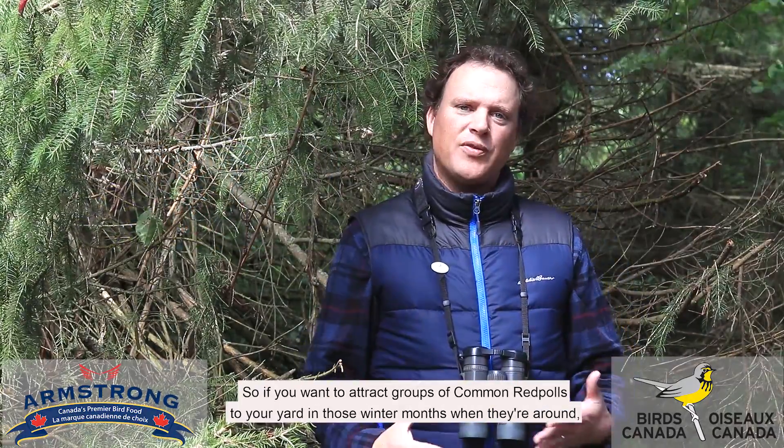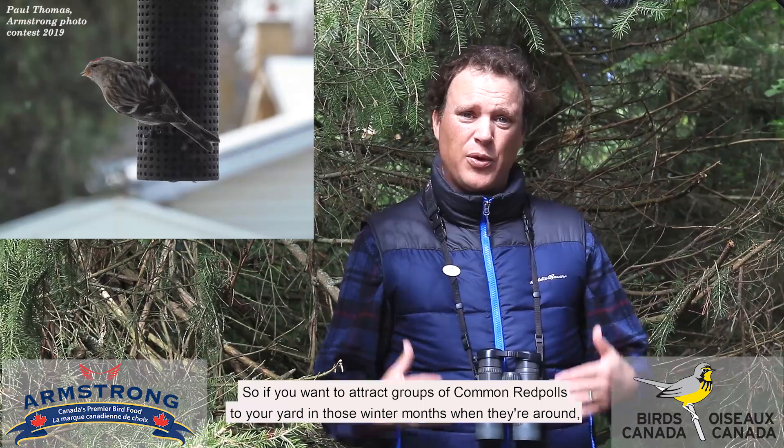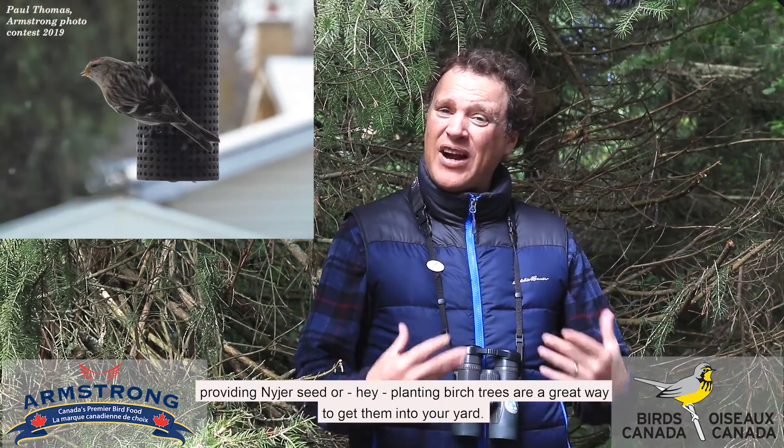If you want to attract groups of common redpolls to your yard in those winter months when they're around, providing Niger seed or planting birch trees are a great way to get them into your yard.